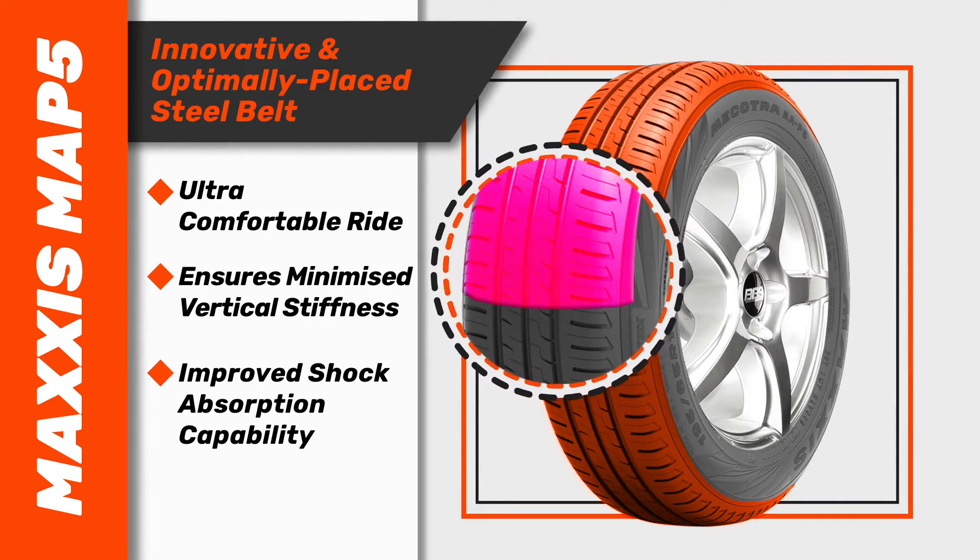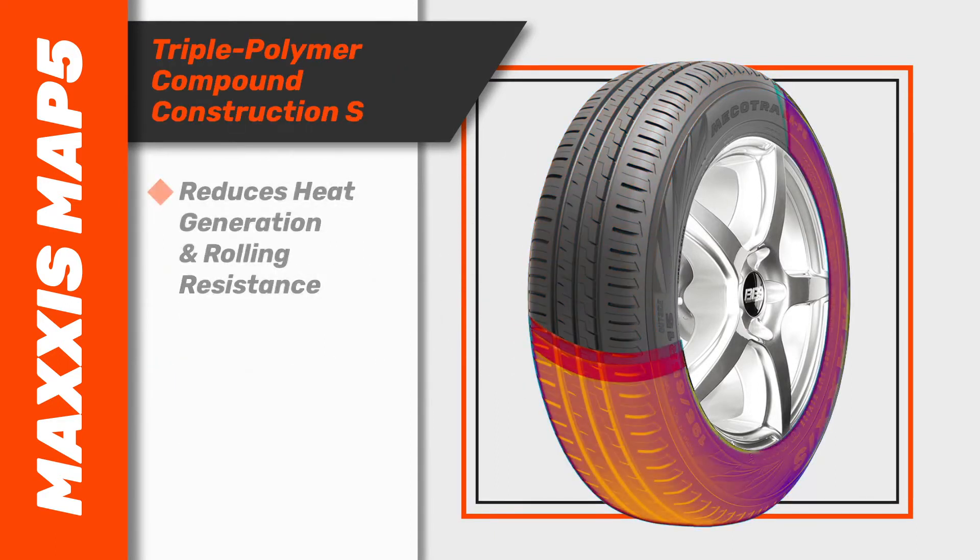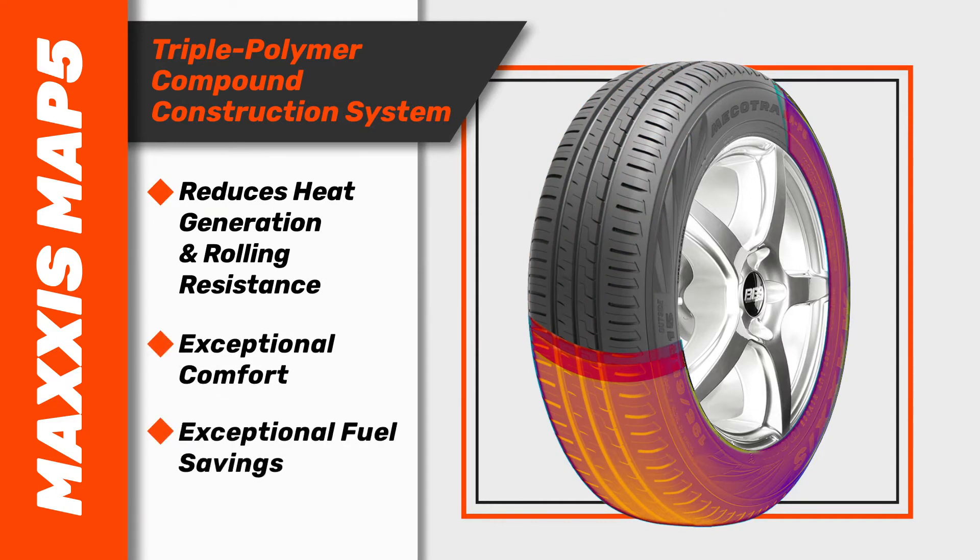While an optimally placed steel belt angle ensures minimised vertical stiffness and improved shock absorption capability, the tyre's triple-polymer compound construction system reduces heat generation and rolling resistance, adding up to exceptional comfort combined with fuel savings for the extra mile.